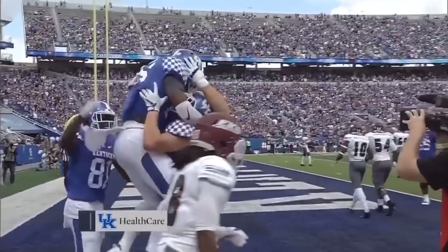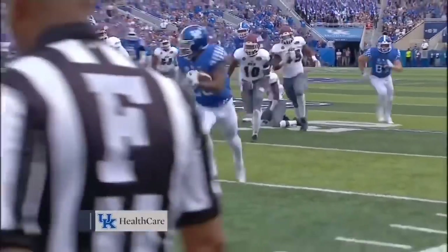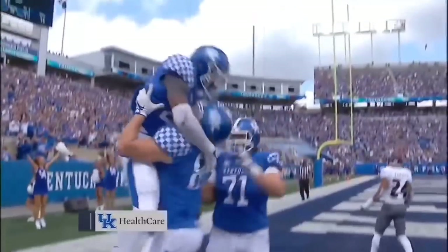Welcome back. Yeah, Benny Snell this time takes it right over center, makes a nice little move and breaks a tackle of the safety at the 20, and then he just strolls into the end zone.